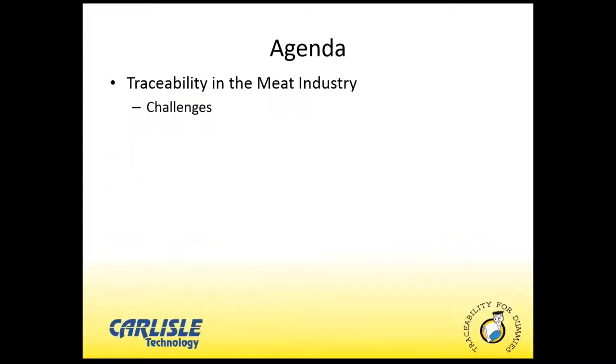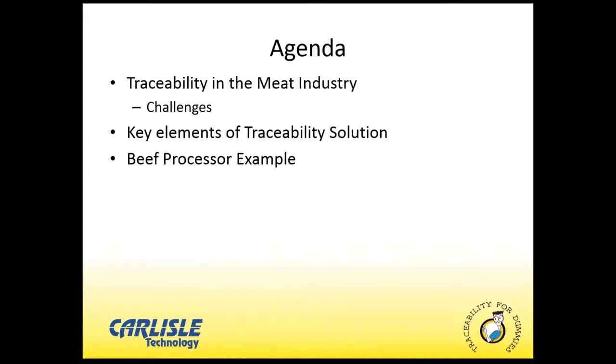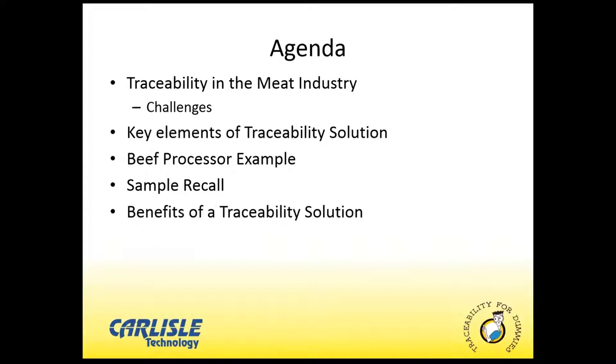Today's agenda is very simple. We're going to focus specifically on meat, explore some of the key challenges associated with traceability in the meat industry, then get into the key elements of an automated traceability system, and apply those elements to a specific beef processor use case. After we've shipped some products, we'll get into doing a recall leveraging Carlyle Symphony's plant floor production and traceability software. Then we'll dig into associated benefits and wrap up with an open Q&A session.